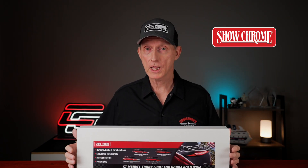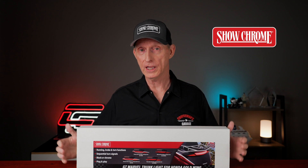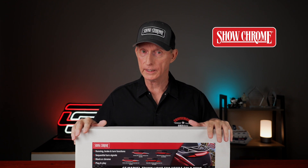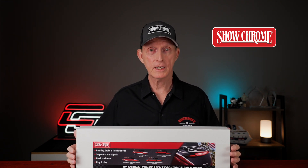The GT Marvel trunk light is available now from your favorite Honda dealer or your favorite online reseller. Make sure you get your order in, because I have a feeling these are going to sell out pretty quick. I'll put links in the description of this video below where you can get more information or to order. Thanks for joining me again today on Cruiseman's Reviews, and remember what I always say — ride often, but ride safe.